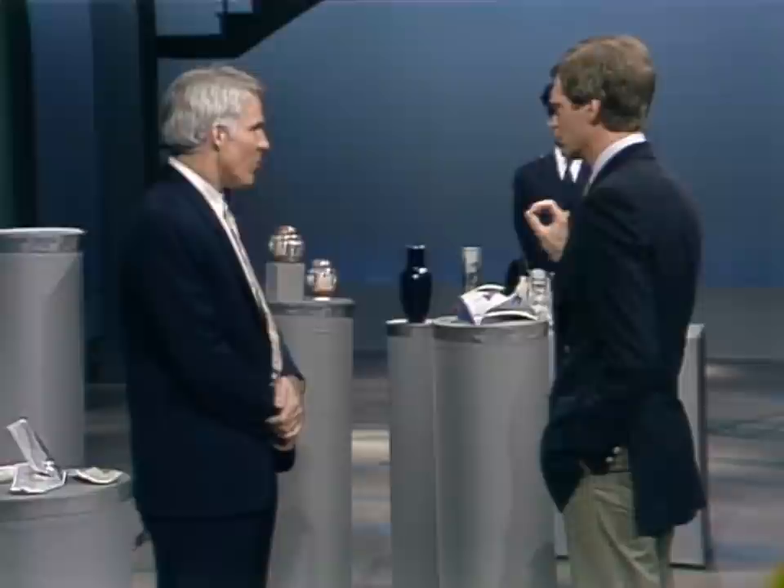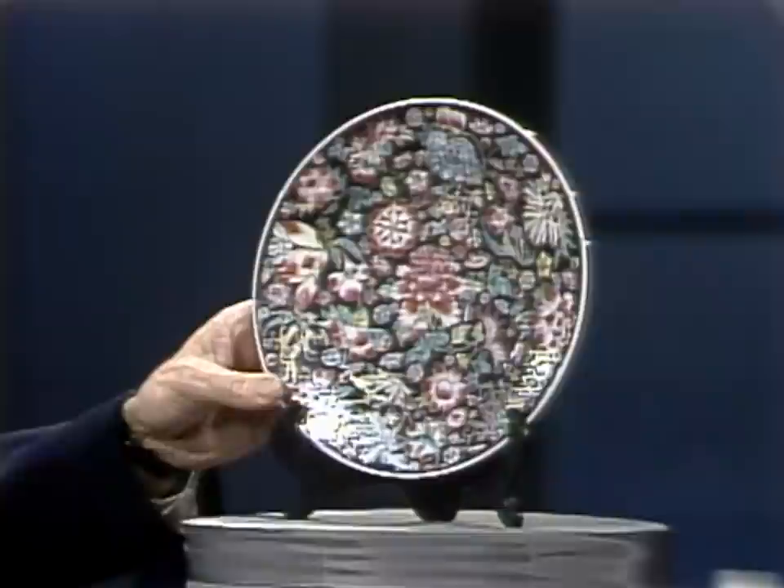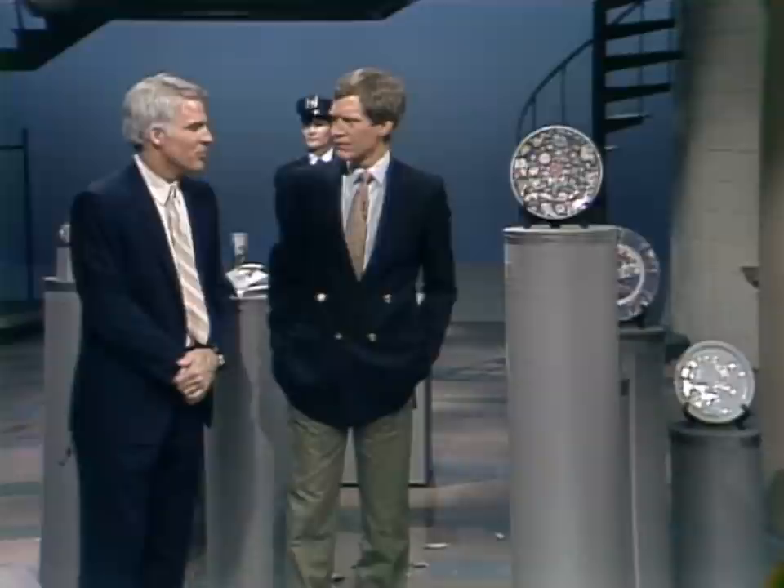Which one of these would you consider to be the most valuable item, Steve? Well, I suppose at this point it would be this plate right here. What would that be worth offhand? I would say in the million, million-two range.